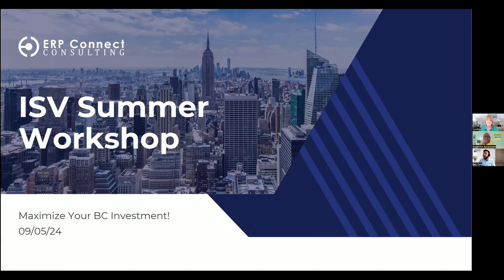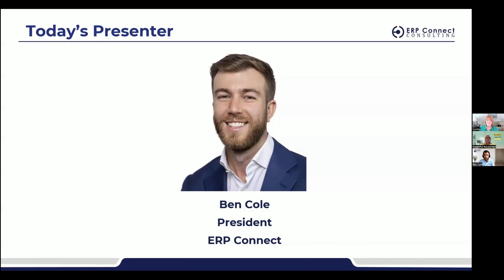We have people do it both ways — plug it in and DIY it, or have their partner help walk through it. Sometimes people download these things and still might not know what to do next. A lot of people do use it as a DIY tool. So without further ado, thank you for the introduction. My name is Ben Cole and I'm the president here at ERP Connect.